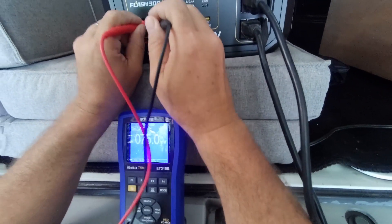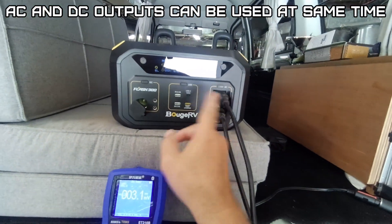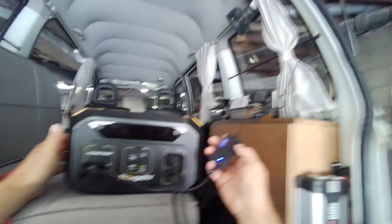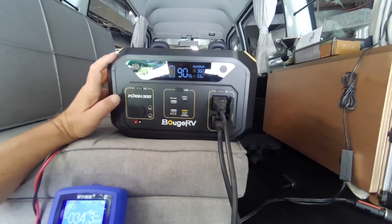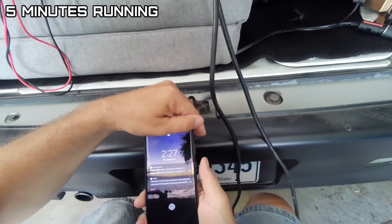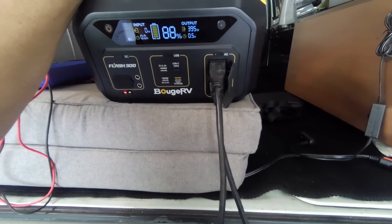Checking voltage: 13.4 volts — that's good. The AC works fine with the 12-volt plug and my fan. Previously tested one unit where the 12-volt wouldn't operate with 110 volts — reading 227 watts here at 89-88% charge.